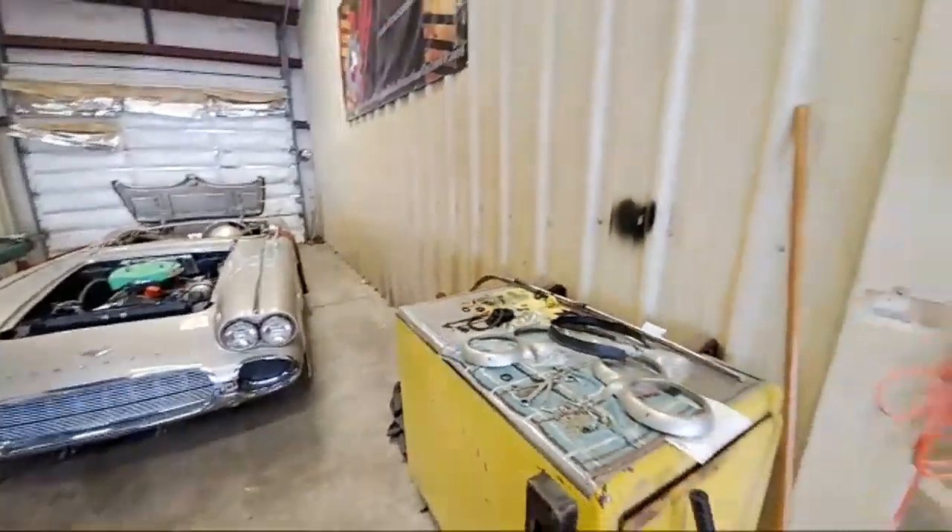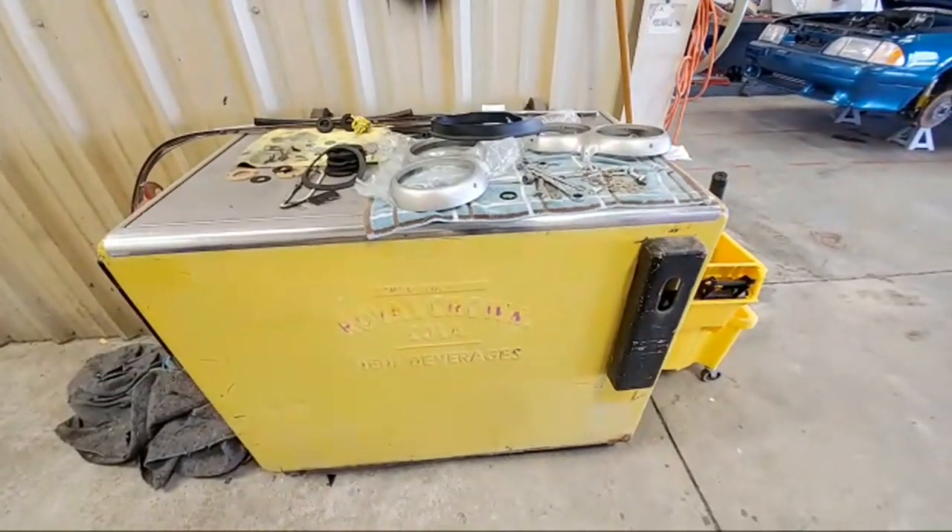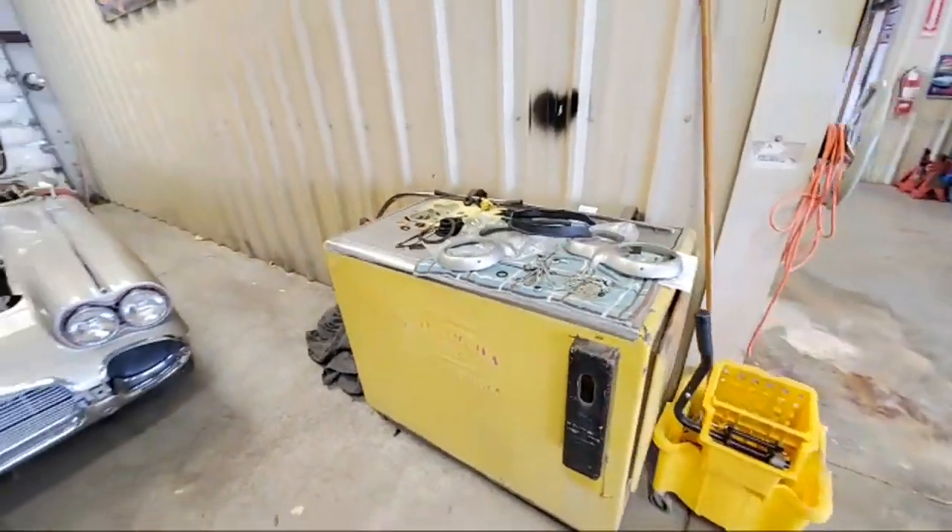Check out this old Royal Crown Cola cooler — doubles as a cool workbench.